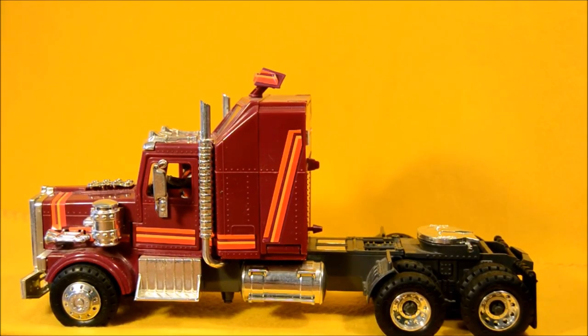Hey boys and girls, welcome to another super exciting, outrageous toy review. Today I want to talk about MASK — Mobile Armored Strike Command.